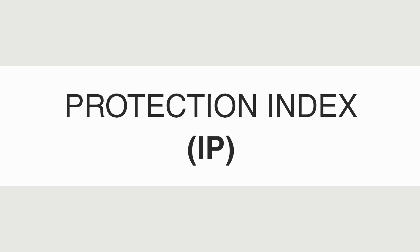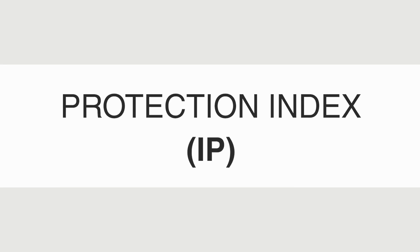Wondering what Ingress Protection Rating is, and what each IP digit actually means? Don't worry. In this video, we'll explain how this international standard works so you can easily understand IP ratings.